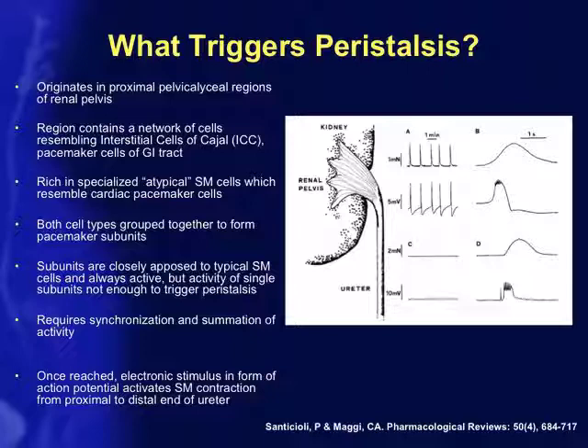Each pacemaker subunit fires consistently, but it is the summation of multiple subunits — triggered by neurotransmitter involvement and some pressure signal — that tells the kidney it's time to peristalse the ureter and move urine down to the bladder. These pacemaker subunits are closely opposed to typical smooth muscle cells; once they fire, they pass on the action potential between smooth muscle cells lining the ureter and propel urine into the bladder. These subunits are more prominent in the renal pelvis and decrease in number moving distally.